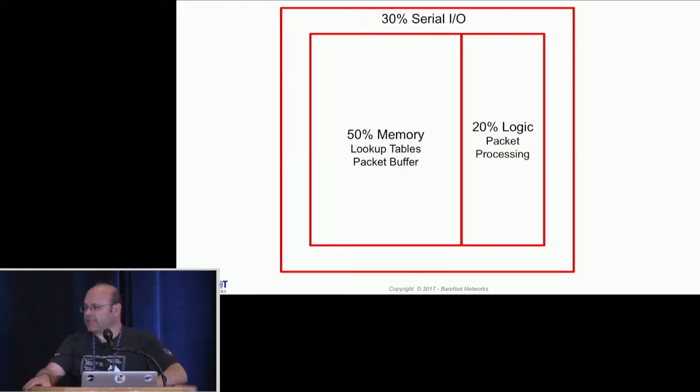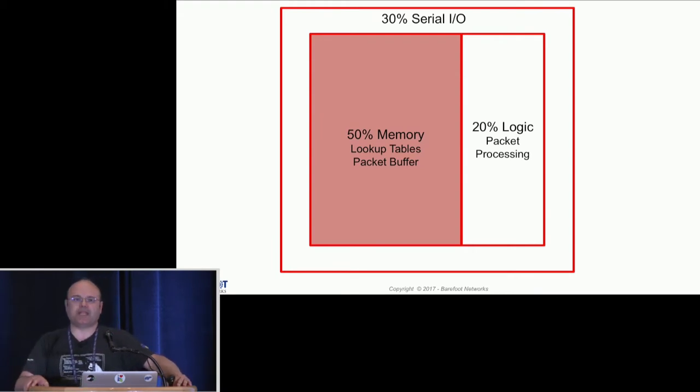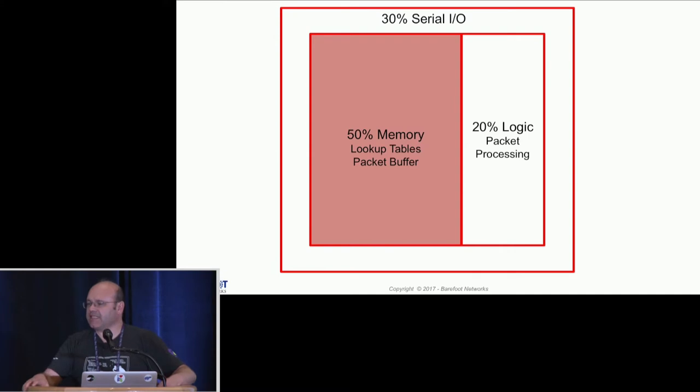When you look at the rest of the device, certain things are also unavoidable. You have to spend a lot of memory to implement packet buffers, and you need to spend silicon to implement traffic management. Even when we discuss match-in-action, there is a significant amount of silicon you need for lookup tables. It doesn't matter if you want to be programmable or not — everyone wants to have bigger tables. So if we look at what's left, the packet processing logic itself actually takes not that much space — about 20%.